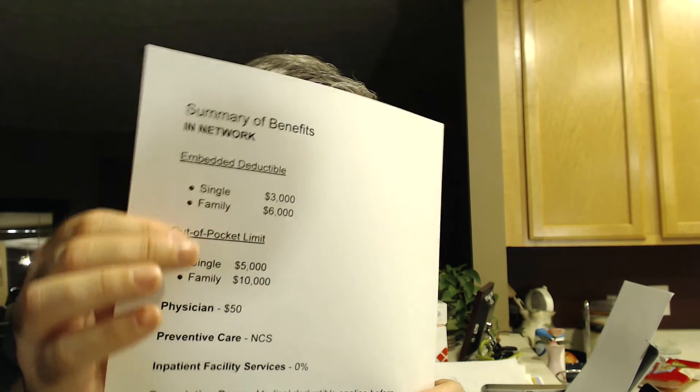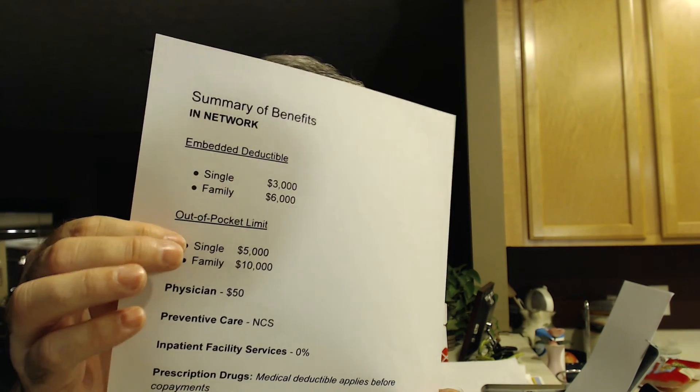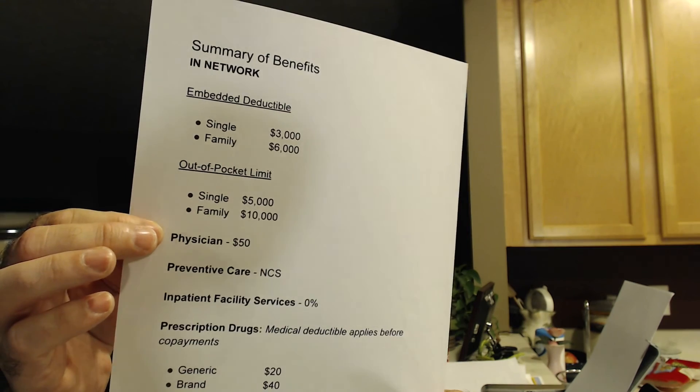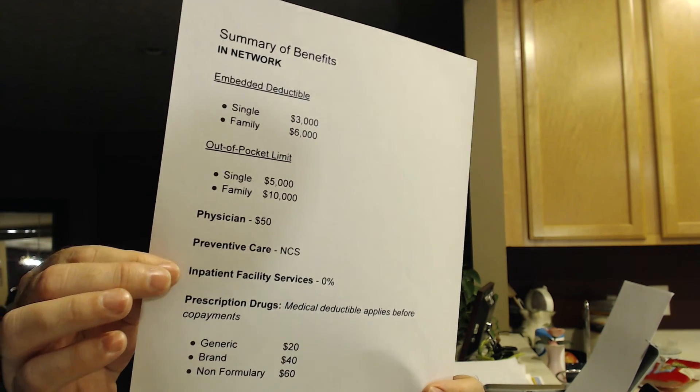When you look at your Summary of Benefits, the important things to check are: stay in-network to maximize benefits, look at your deductible and whether it's embedded or aggregate, check the out-of-pocket limit, and note that a plain dollar amount means it's not subject to the deductible — same with no-charge services. Anything with a percentage next to it is subject to the deductible. I hope that helps you understand how your health insurance deductible works. Put any questions in the comments below, and if you want to subscribe to the channel, hit that icon. If you liked the video, hit the like button too.